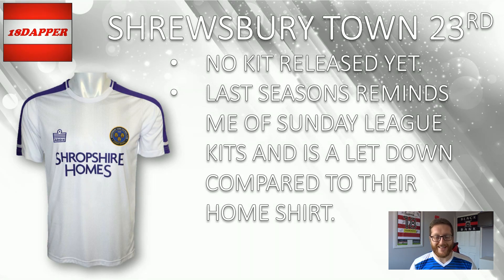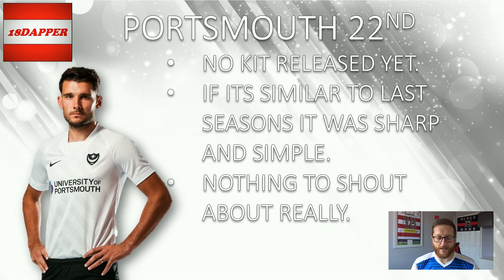Moving on to 22nd, it is another unreleased kit — Portsmouth. No kit released yet, but if it's similar to last season's, it's sharp, it's simple, it's clean, it's a nice kit. But for me, an away kit should wow — they're an opportunity to push the boundaries a little bit. This kit doesn't do that; it's a bit of a template kit. The diagonal lines do complement the kit well, but nothing to shout about once again. So 22nd for Portsmouth.